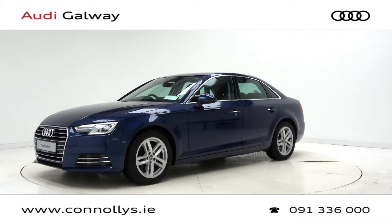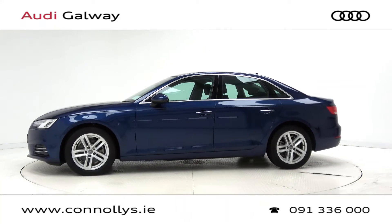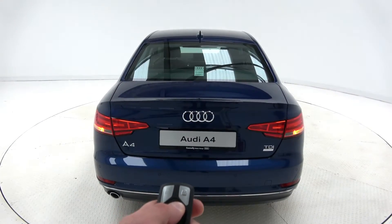This model features 17-inch alloy wheels, xenon headlights with LED daytime running lights, chrome exterior trim, and remote boot release.